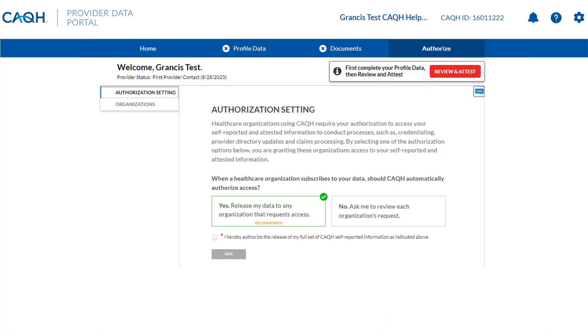Do you want your data shared? You choose. While setting up your profile, you will be given the option to indicate Yes, release my data to any organization that requests access, or No to grant access individually.